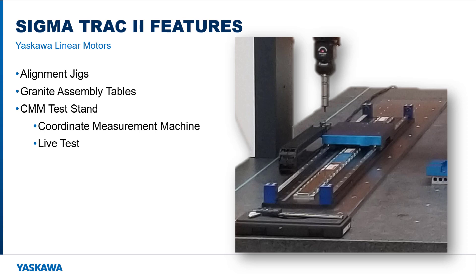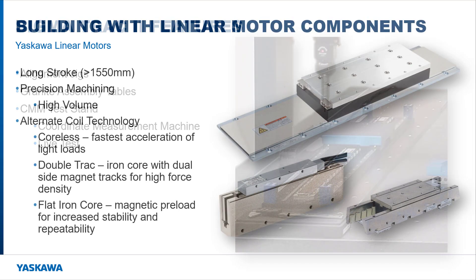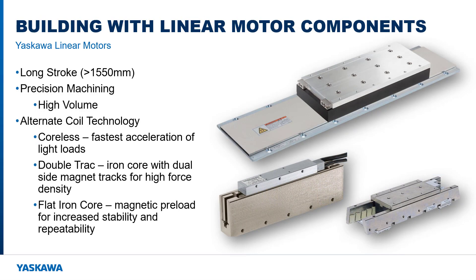So when the application calls for a linear motor, take advantage of the engineering and equipment that Yaskawa has invested in to build the Sigma Track 2. However, the Sigma Track 2 may not fit every linear motor application. In such cases, it makes sense to investigate the feasibility of building a custom linear motor stage. For example, if the application requires a stroke length greater than 1,550 mm or any other specification is exceeded, then a custom design is in order.